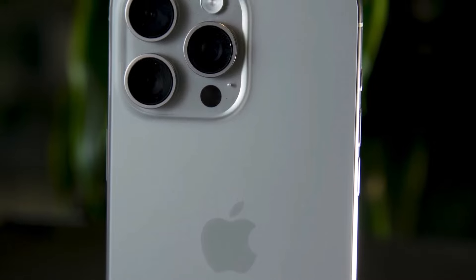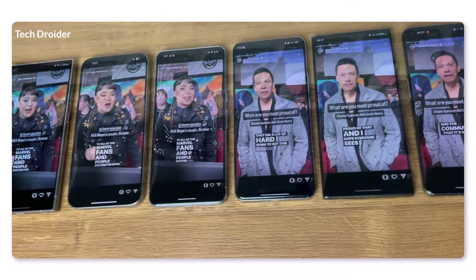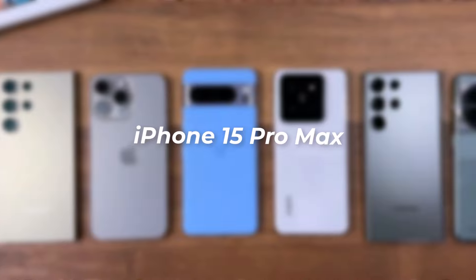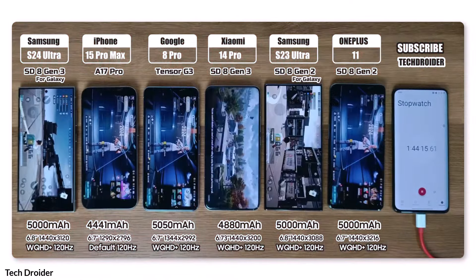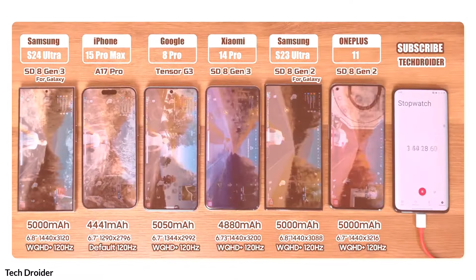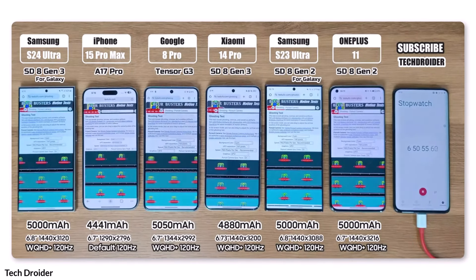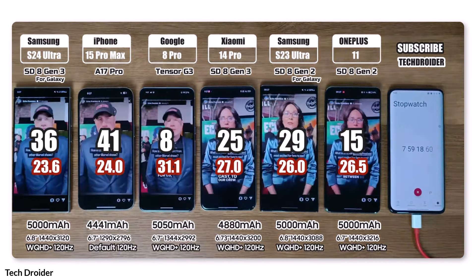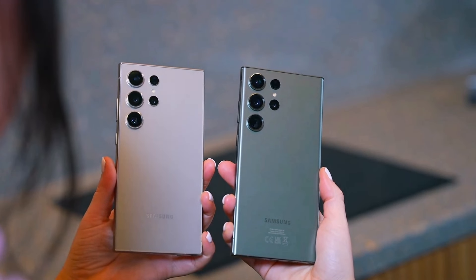Now let's talk about the second test results, which were shocking and different from the first. TechDreuter posted a battery drain test video of the Samsung S24 Ultra, iPhone 15 Pro Max, Pixel 8 Pro, Xiaomi 14, and OnePlus 11. In this test, he first played PUBG Mobile on all phones for three hours, then used YouTube continuously for three hours at 4K 60fps. Next was a browsing test using Chrome/Safari, then Instagram, and finally camera use on all phones until they died.